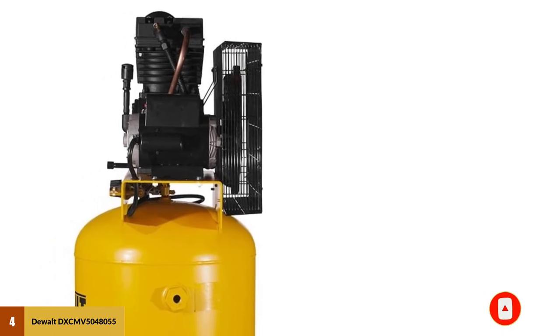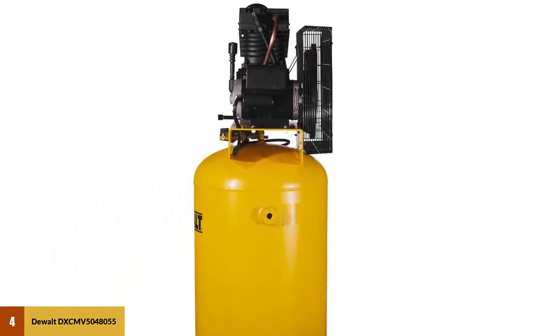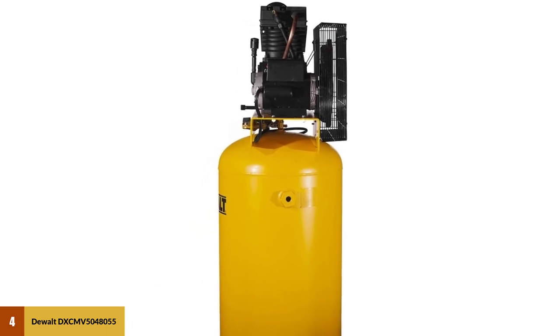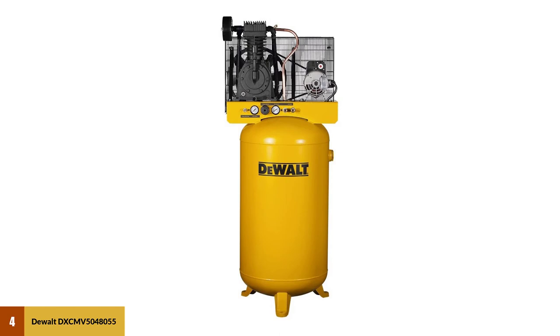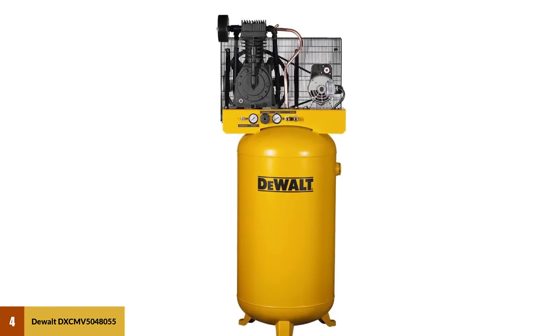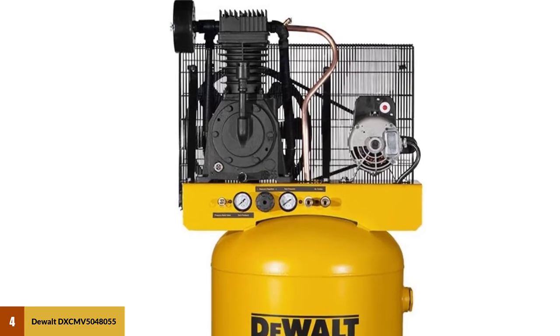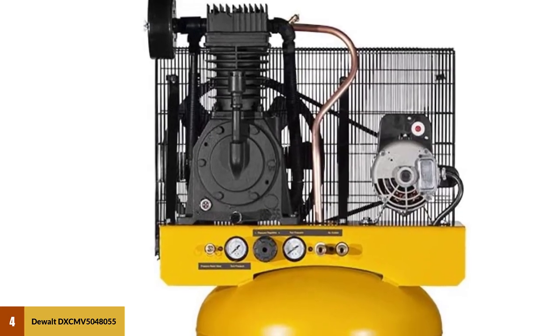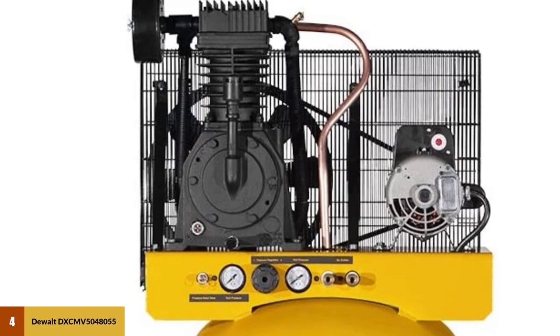There are two reasons it didn't grab our top slot. The first is that this compressor is even more expensive than the first one we looked at — DeWalt is well known for big price tags. The second issue is customer service: many users report receiving little to no support from DeWalt when they required repairs or replacement parts.